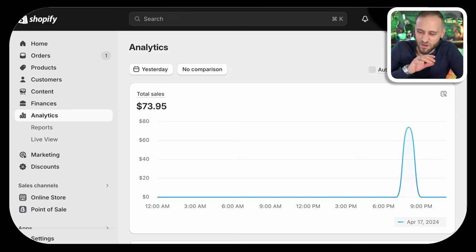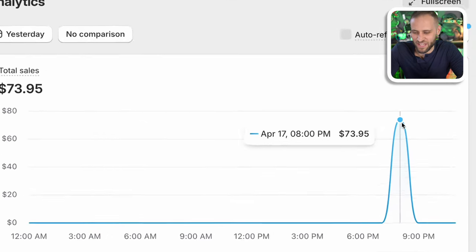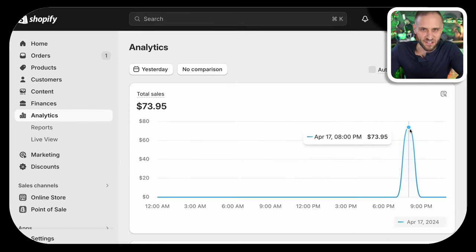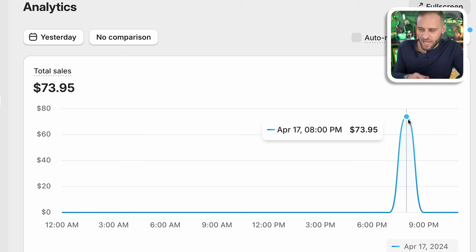I've barely done anything in terms of marketing the store and we do have our first order. It came in yesterday at about 8:30 at night. I was sitting on the floor in my living room playing Yahtzee with my wife, and all of a sudden I saw the phone light up and a sale came through. I'm not even really sure how they found the store because I haven't done much marketing at all. I have posted on social media and I've also been spending a lot of time reaching out to influencers. I have partnered with about 10 people where I'm actually going to be sending them samples. One of them gave me a shoutout on their Instagram account — they have about 20,000 followers and I ended up getting a couple hundred people to follow my account. Maybe that's where the sale actually came from.